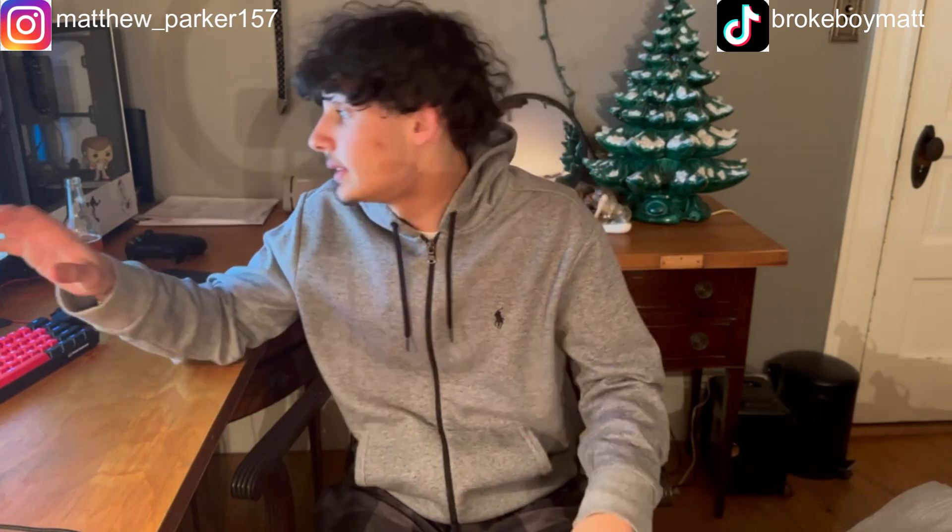YouTube Brooklyn Matt back with another video. Today we're gonna be doing future pickups — things I want to buy. As you guys can see it's a different camera angle, I'm trying something else. I got my PC up, I got my spreadsheet out and I'm just gonna go through and see what I have. I'll put a picture on one side and show you guys the spreadsheet — I might link it below. It's just a spreadsheet of things I want to buy in the future.